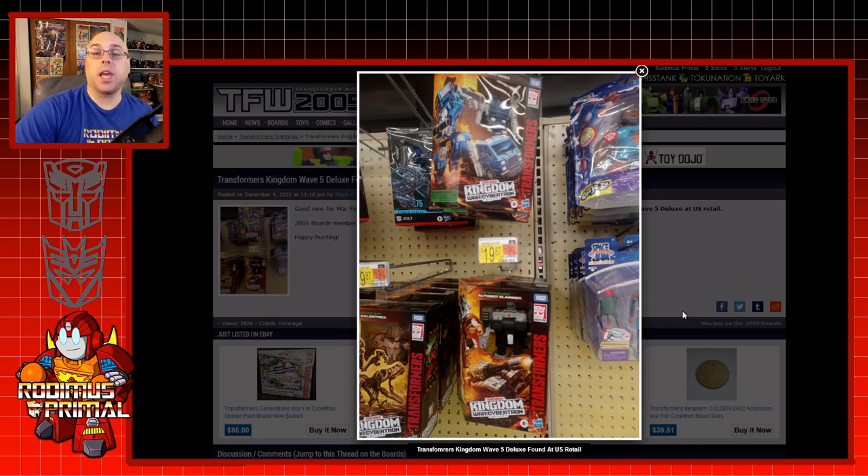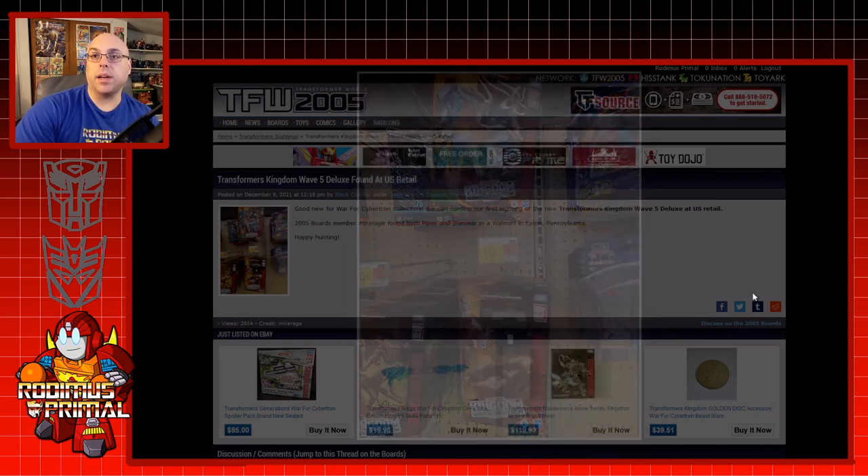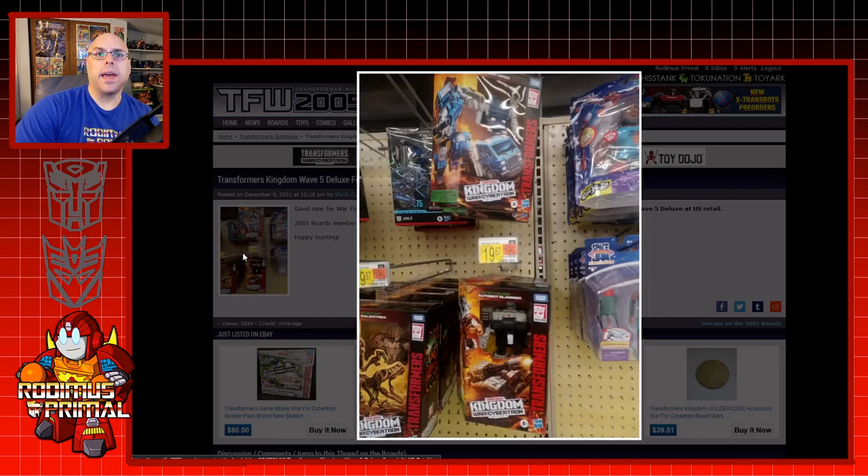The other good news is that Wave 5 of Kingdom is starting to show up in stores. This image was actually taken in eastern Pennsylvania — specifically Exxon, Pennsylvania, though I could be wrong, it might be western Pennsylvania. Finding Pipes and Slammer in stores is great. I'm sure some people are also trying to find Blaster — in fact, Lone Dragon actually found Blaster in his store in Virginia. So if you're hunting, go for it. Jolt is there as well. People who are looking for regular Studio Series and Studio Series 86 figures are finding a lot more stuff in stores, and being able to find those last two deluxe figures for Kingdom is a plus.